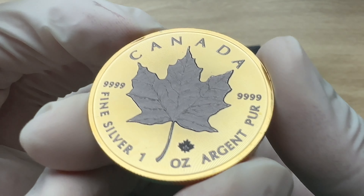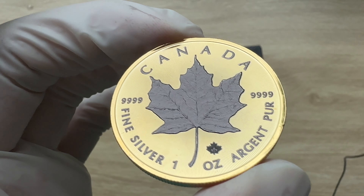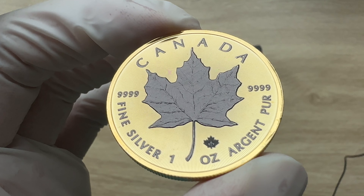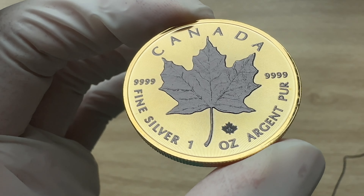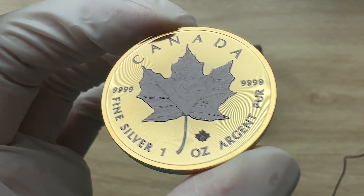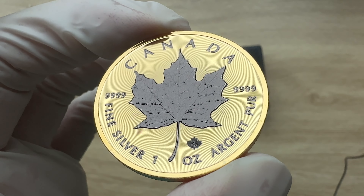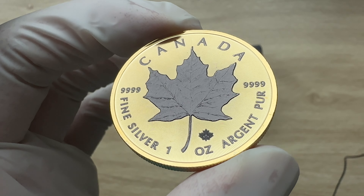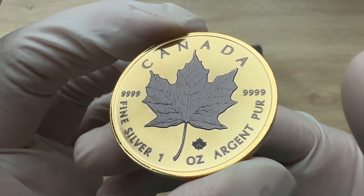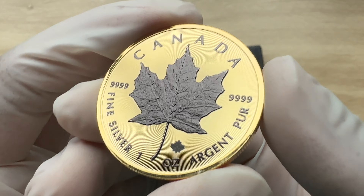The reverse side of this particular coin depicts the image of a Canadian maple leaf, which has been in use since 1988 — when the first Royal Canadian Mint maple leaf coin was minted — and has remained unchanged up until now.